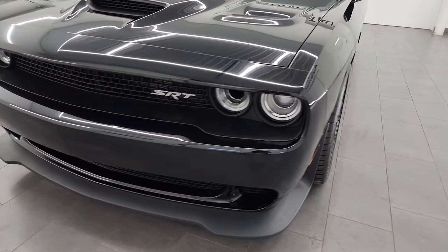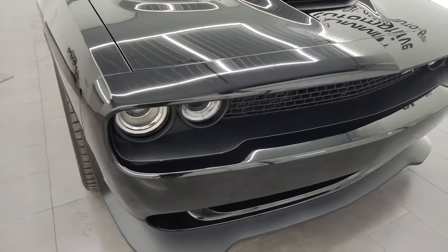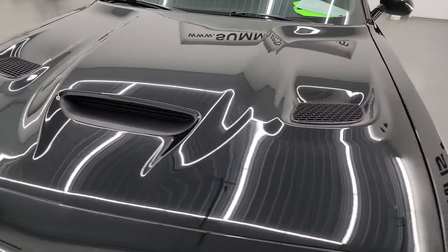It has a fresh oil and filter change. All the fluids have been checked and topped off. This car is 100% ready to go. I'm going to go all the way around in this video — inside, start it up, take a look under the hood — and give you the most accurate representation of the car that I can.